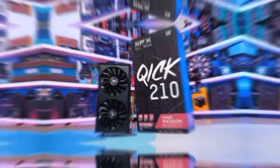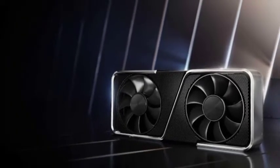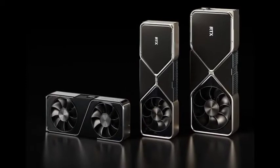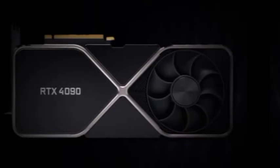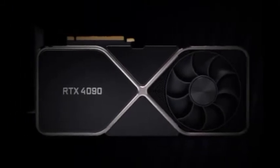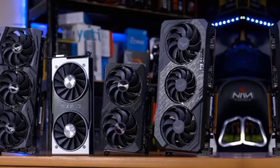But of course, if you manage to grab an RX 6500 XT for the $200 MSRP, then that's probably the way to go — though be aware, if it does hit that price in a few months from now, there's a good chance other GPUs will have also dropped in price, so make sure you check all your options before buying.